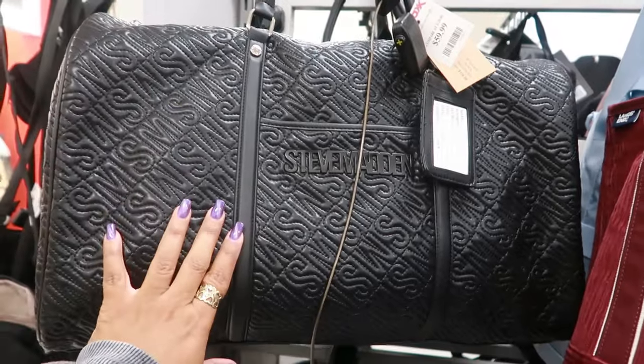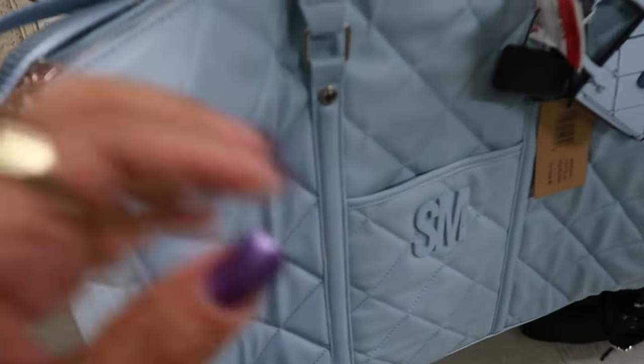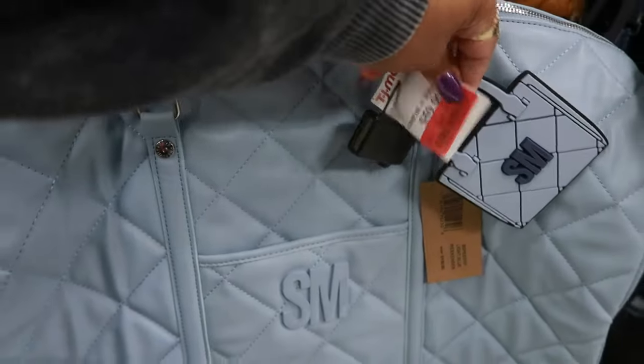This Steve Madden duffel bag, $60. But here's a blue one down here — this one is red tagged for $48.